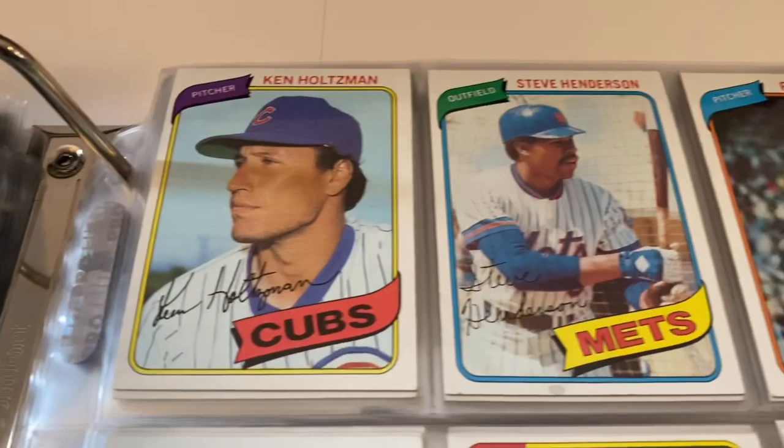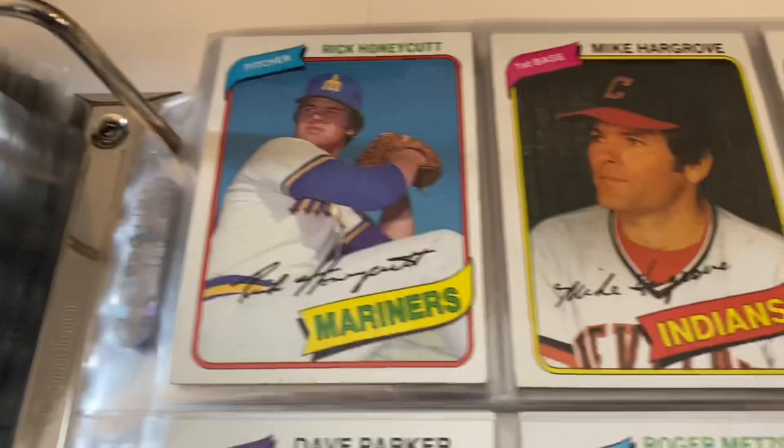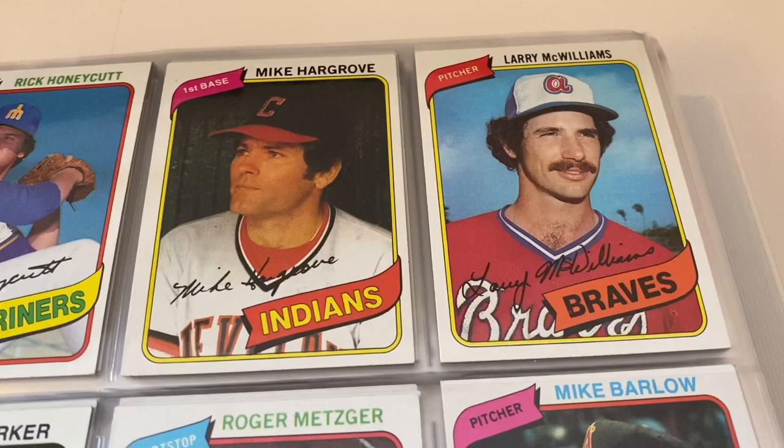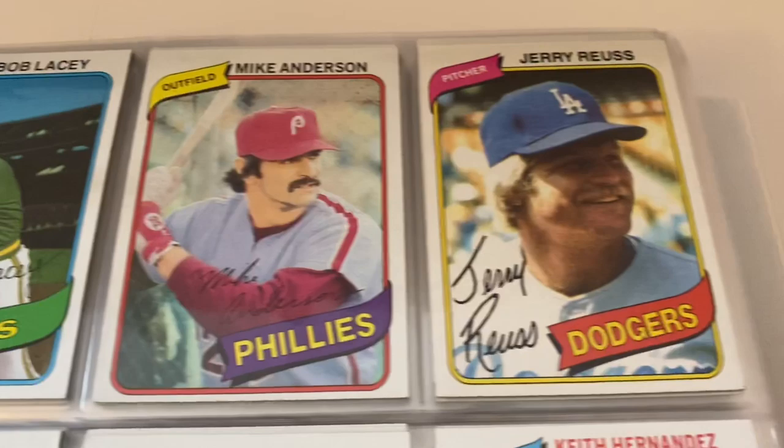Dave Rajsich, Tim Johnson — look at the hair on these guys, my goodness. That was the look back then — and it seems like it's the look now too. Steve Henderson, Ron Guidry. Dodgers team card. Denny Walling, Randy Jones, Rick Honeycutt, Mike Hargrove. I'm just looking at the numbers of the ones I'm going to highlight. Johnny Grubb, Tim Stoddard, Steve Kemp.